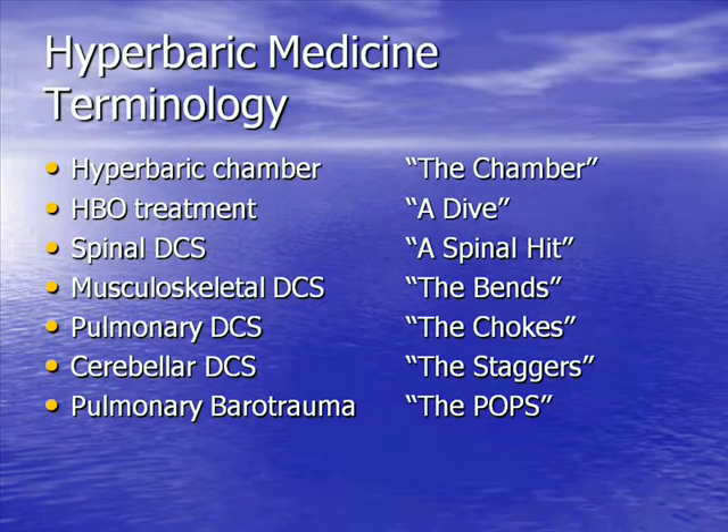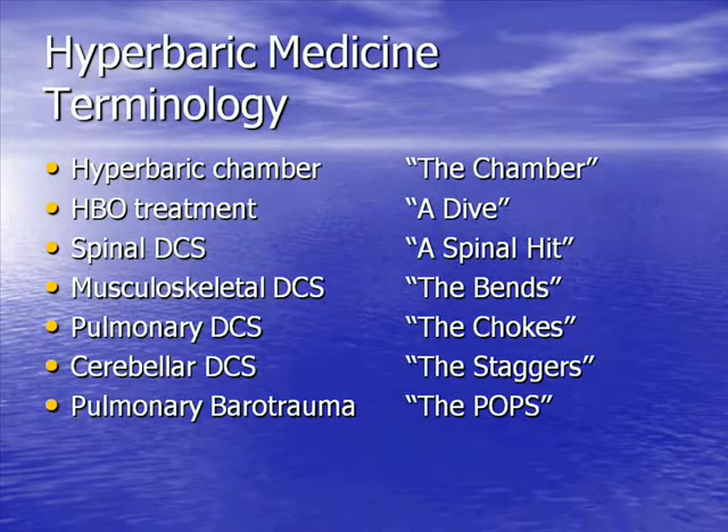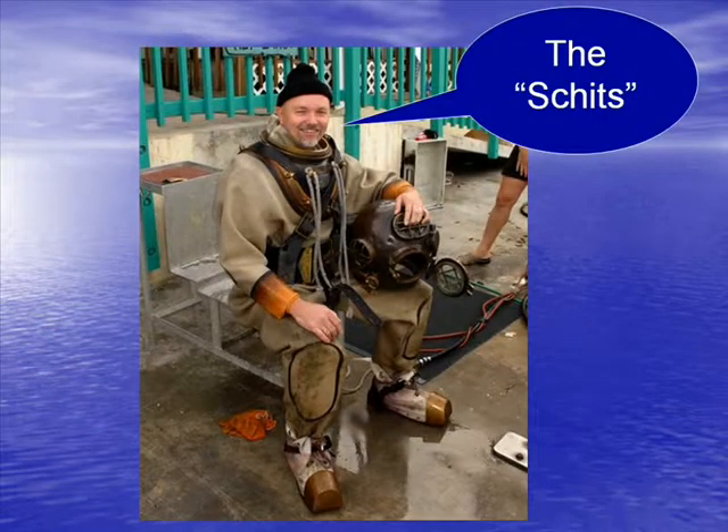One of the neat things about hyperbaric medicine is all the new lingo you get to use. We have the chamber called the chamber, and we have a dive, a spinal hit, the bends, the chokes, the staggers, and the pops — all clinical entities that happen to divers. Does anyone know what it's called if a diver gets a spinal hit, the bends, the chokes, the pops, and the staggers all at once in one dive? That's called the 'schits' — spelled S-C-H-I-T-S — so it's not a swear word.